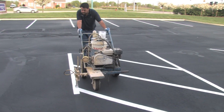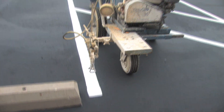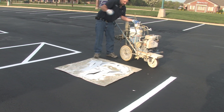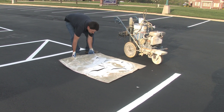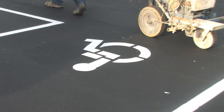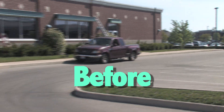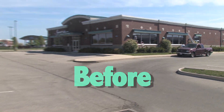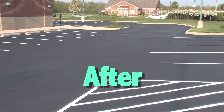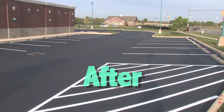Once all of the asphalt sealant has thoroughly dried, we then apply the new line stripes to the parking lot. This is an important part of the job where patience and experience can definitely impact the quality. When all of the work is done, you have a parking lot that looks brand new again. This is one of the advantages of having asphalt over concrete — with asphalt, you will always have the option of seal coating and making an aged surface look like new again. If done properly, a seal coat will successfully last between two to three years.